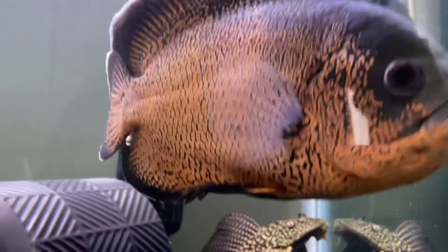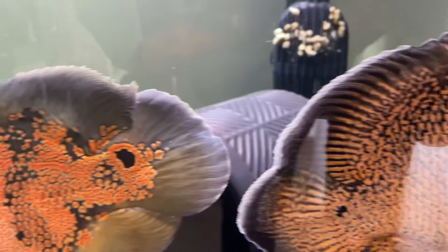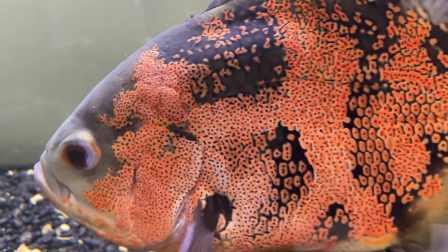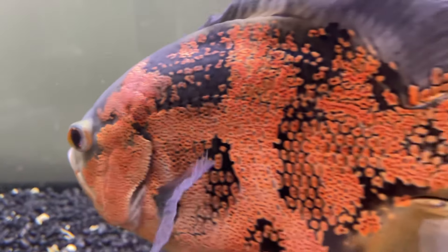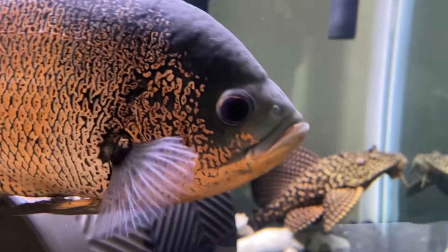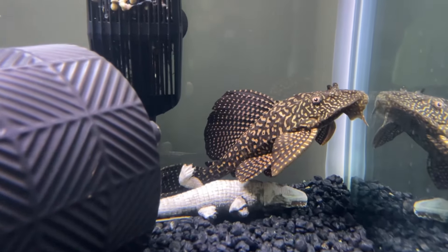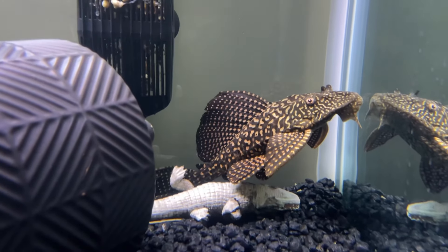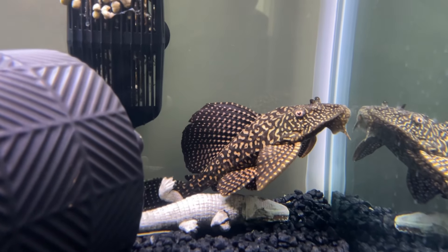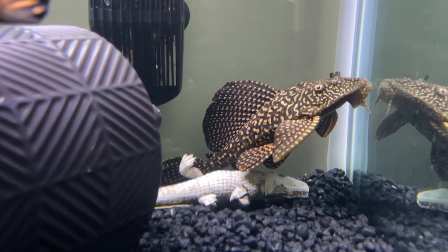I realized I wasn't feeding him enough and he was turning very dark. I just assumed he eats a lot of the algae and he'd be fine. I fed him the pleco wafers from PetSmart every couple of days, and sometimes I might even go a week by accident without feeding him. He eats all the leftover food on the floor and I figured he'd be fine.